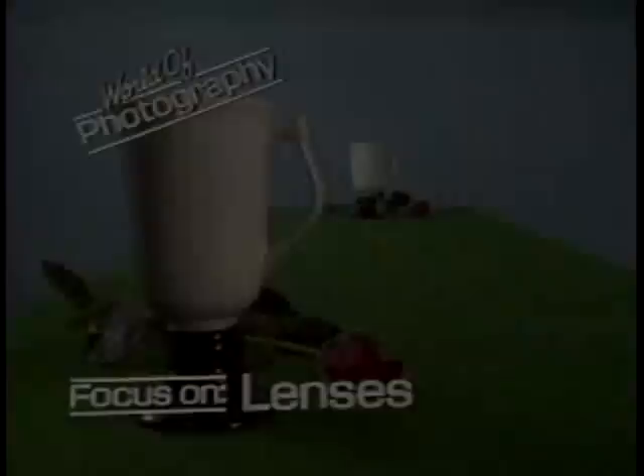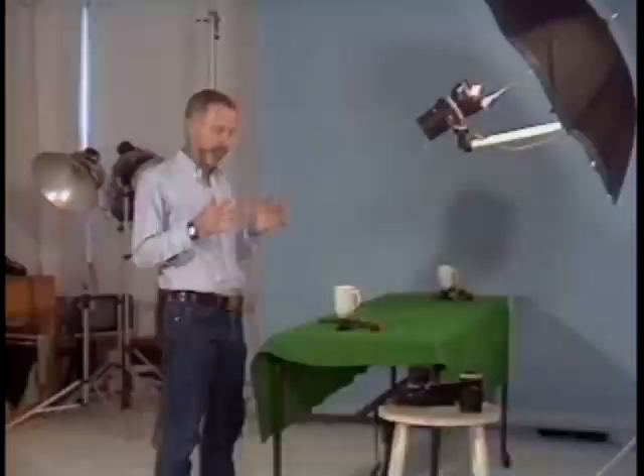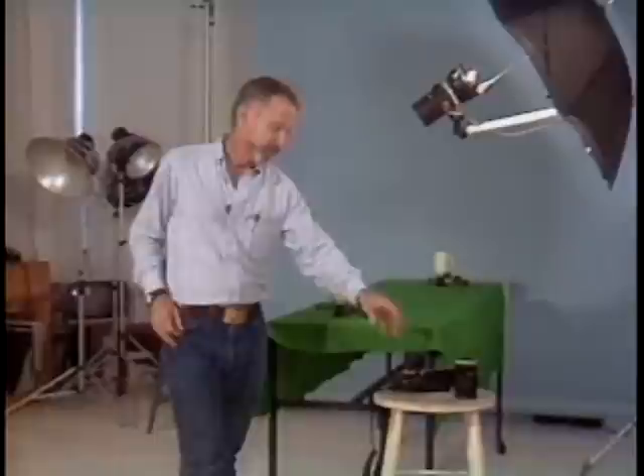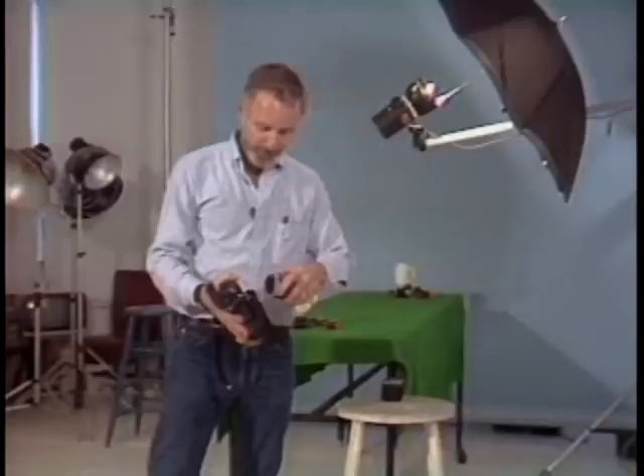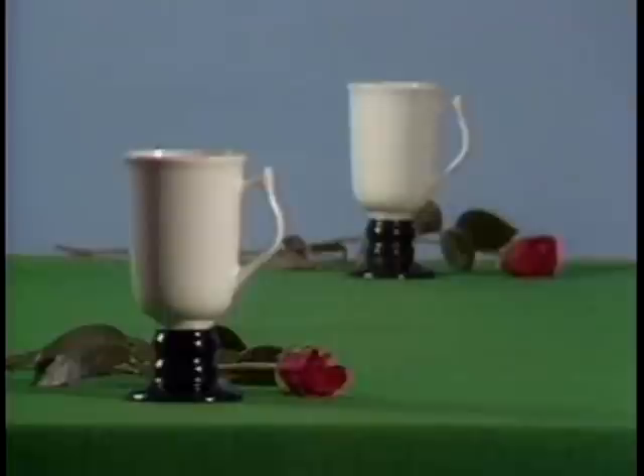One of the more useful aspects of a telephoto lens is the compression effect. These two objects I've set up here are in reality about five feet apart. If I shoot them using a normal lens from this distance, they appear to be literally miles apart. However, if I change to a telephoto lens, take a couple of steps backward and refocus in the same perspective, they look to be almost right on top of one another. This is the creative dimension of a telephoto lens, as opposed to simply using it to get closer to an object.